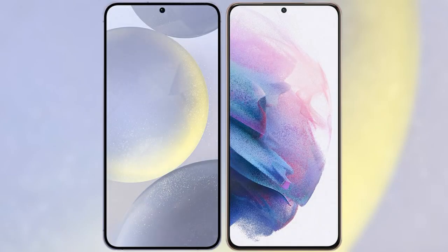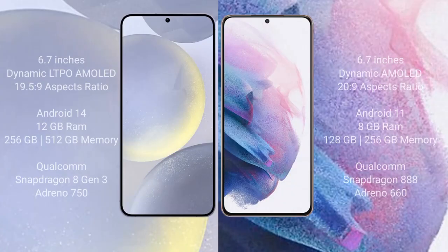I will compare the new Samsung Galaxy S24 Plus with the Samsung Galaxy S21 Plus. The Samsung Galaxy S24 Plus comes with a 6.7-inch Dynamic LTPO AMOLED display and a 19.5:9 aspect ratio. The Samsung Galaxy S21 Plus comes with a 6.7-inch Dynamic AMOLED display and a 20:9 aspect ratio.